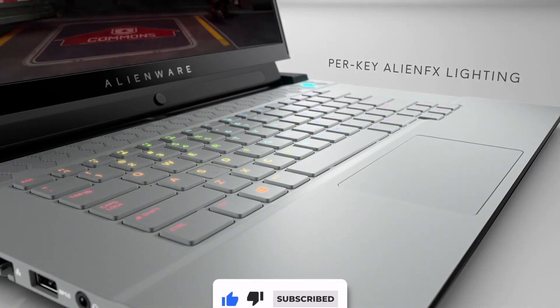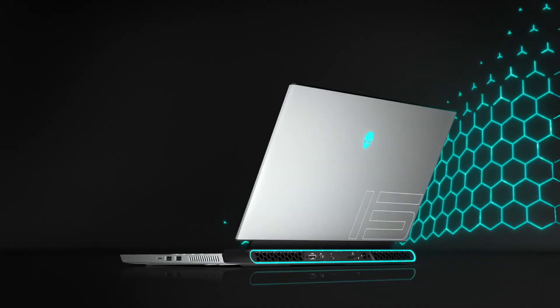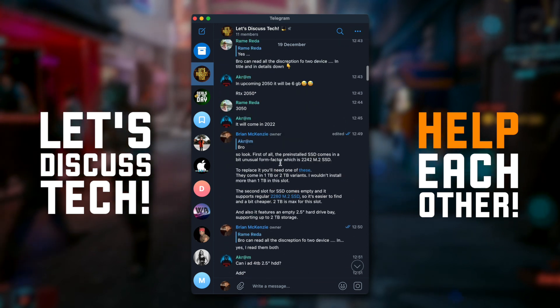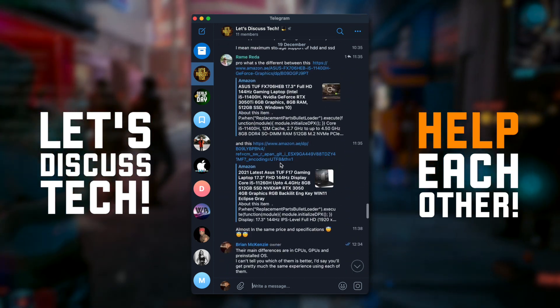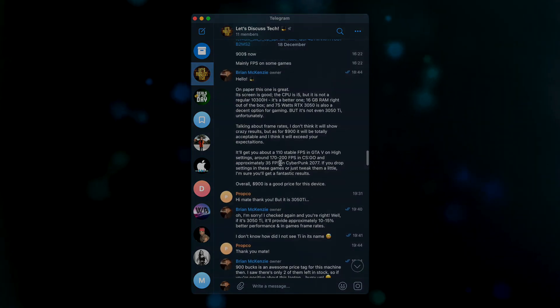Ladies and gentlemen, that's it for the video. I really hope the info I shared was useful for you. I want to remind you about my Telegram channel where I post the best Amazon offers on a daily basis. We also have a chat where you can ask me questions and share experiences with each other. Thank you for your support and see you in the next video.